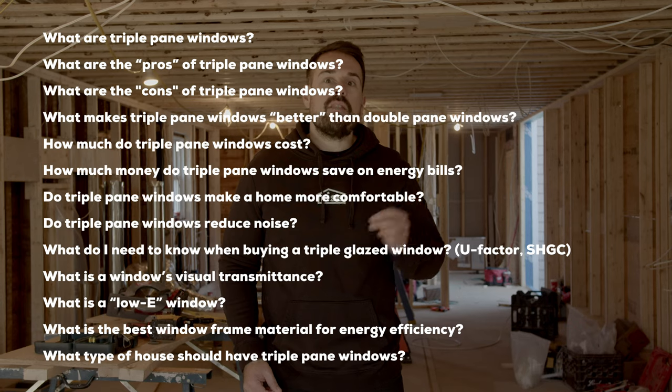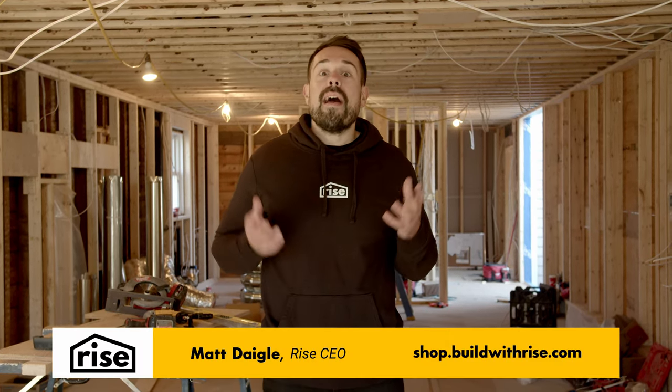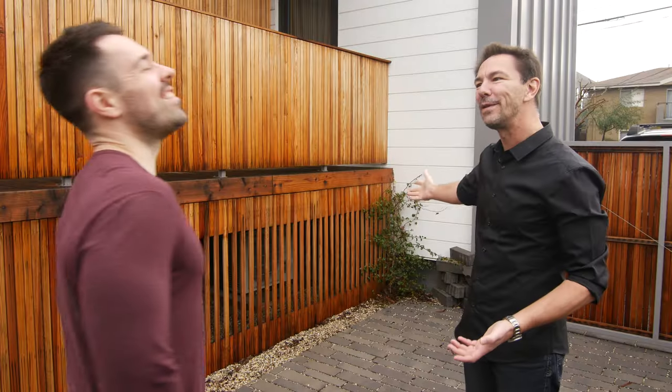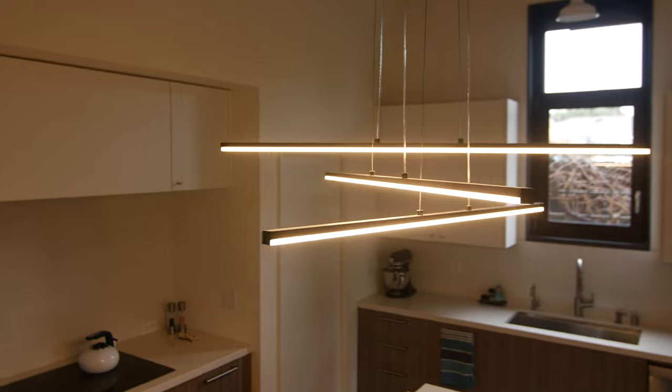Jump to the section that answers your pressing questions, or head down near the end of the video where we'll talk about what type of house would get the most out of triple pane windows. I'm Matt from Rise — we've helped millions of homeowners make their homes more comfortable, healthy, and planet friendly through articles, videos, and the products that we sell on our store. We carefully vet the products that make it on our shelves, so go check us out for your next home reno project. Today we're talking about windows — let's do it.